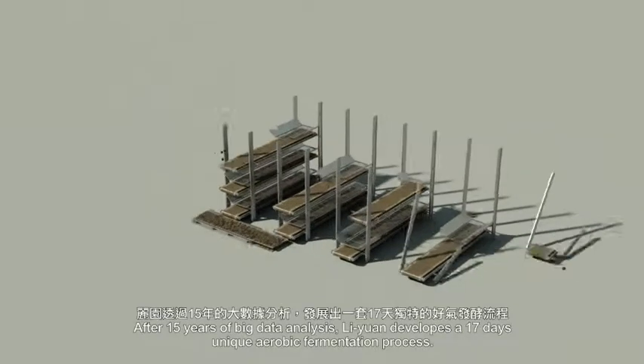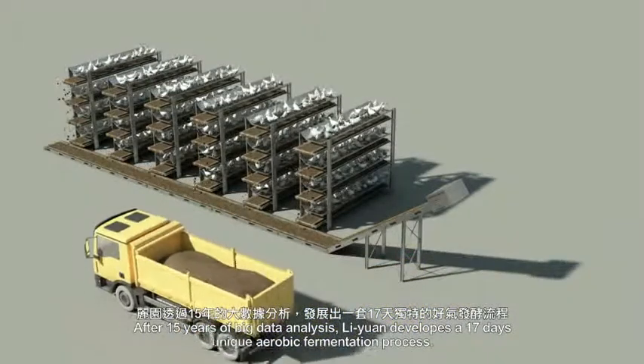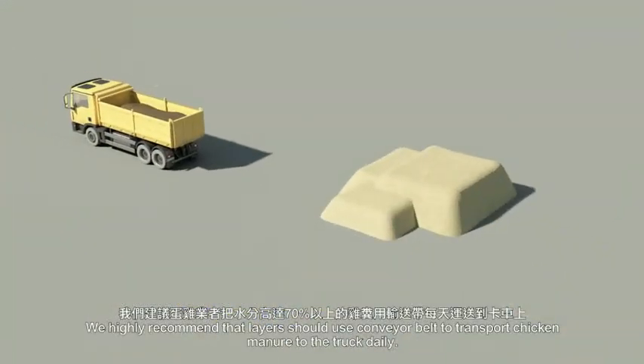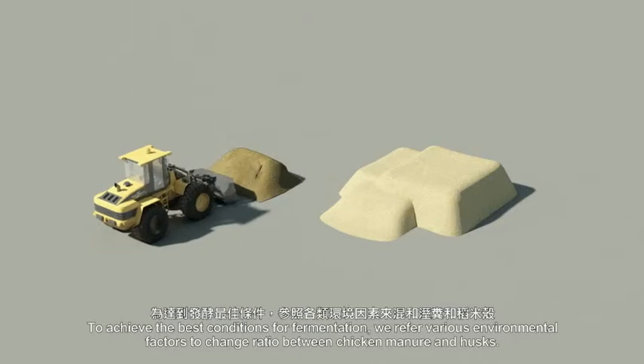After 15 years of big data analysis, Lin Yuan develops a 17-day unique aerobic fermentation process. We highly recommend that layers should use conveyor belt to transport chicken manure to the truck daily. To achieve the best conditions for fermentation,